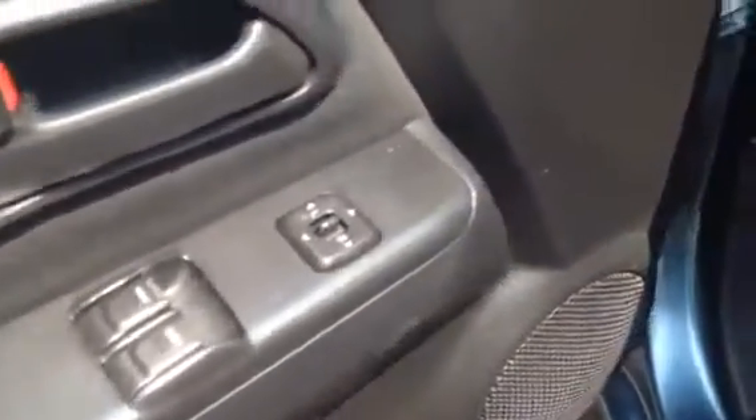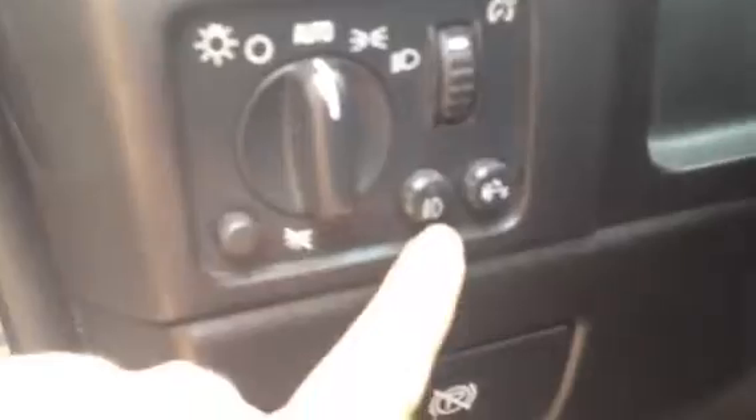Inside the front, we have cloth bucket seats, power windows, locks and mirrors, and automatic headlights. There's a control for the fog lamps right there — you just press that button. And there's the hood release and the park brake there.